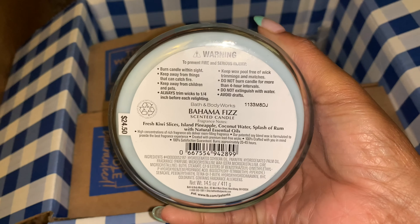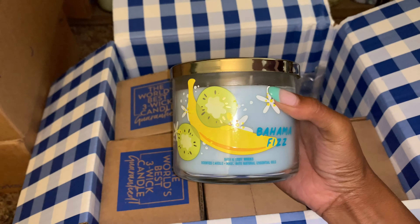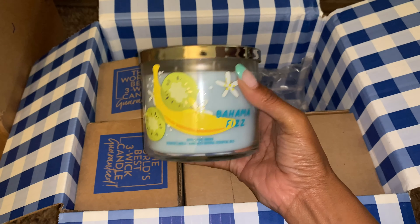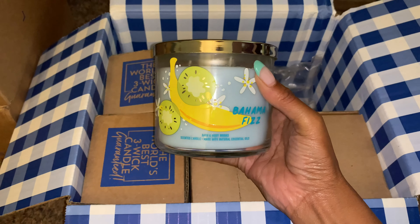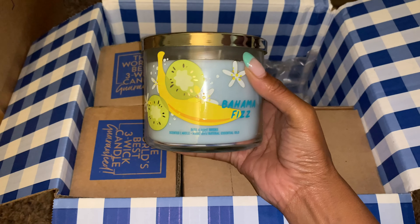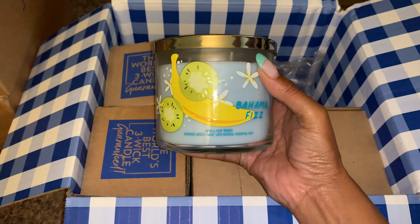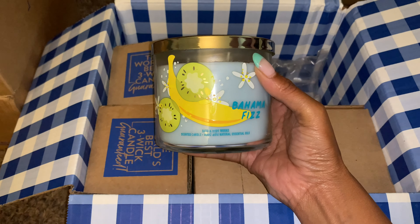Here are the scent notes: fresh kiwi slices, island pineapple, coconut water, splash of rum. The reason why I wanted to pick a few of these up is, number one, this candle was $6 and some change — it was 75% off. So I definitely was going to snag multiples of this one.